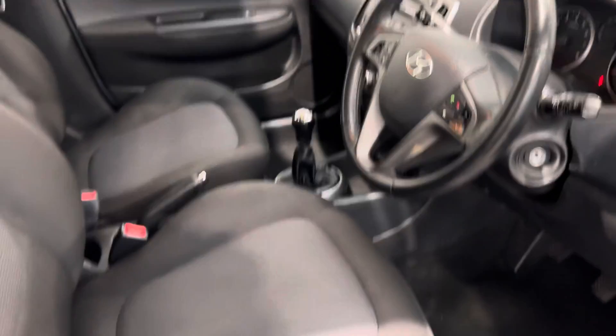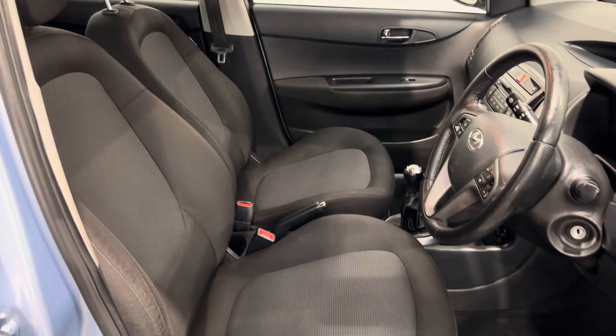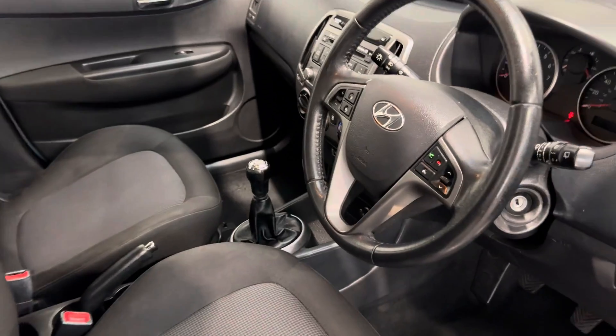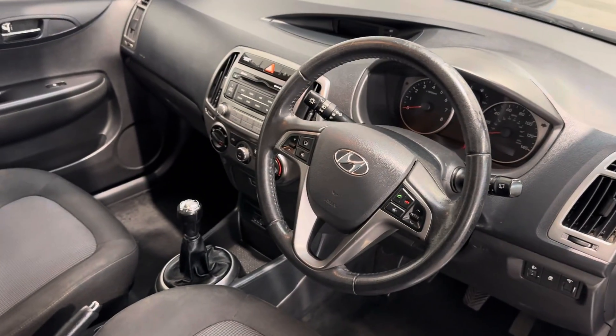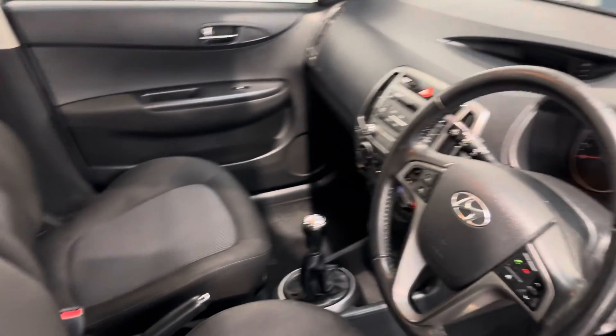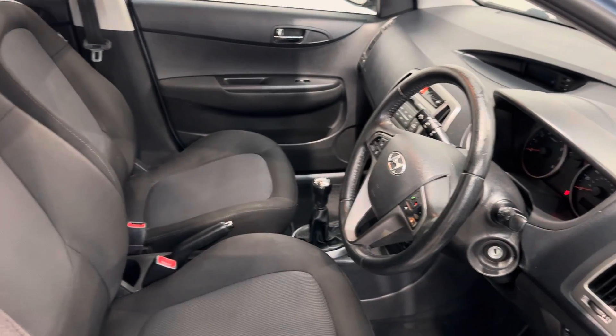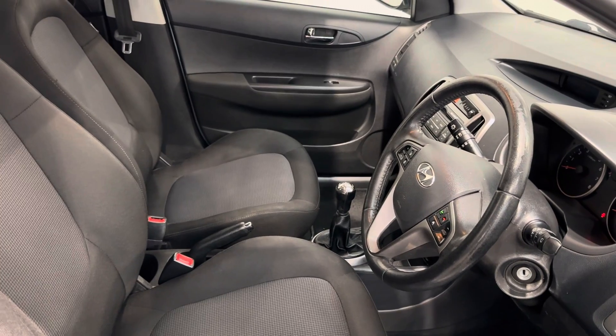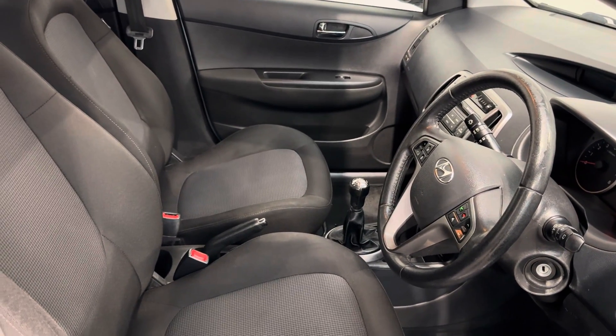Just a solid, comfortable interior. Height adjustment there for the driver's seat, and it's been well looked after — you can see by the interior. The vehicle comes with a normal 12-month warranty, 12-month roadside assistance, a clean 12-month MOT with no advisories, and a service done on the car as well.